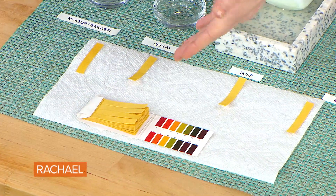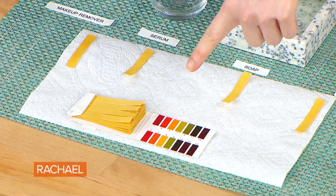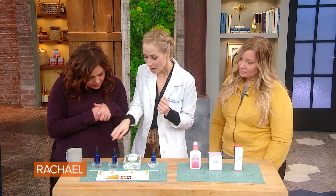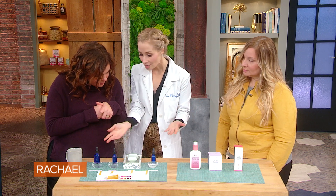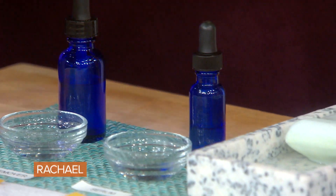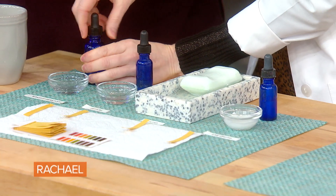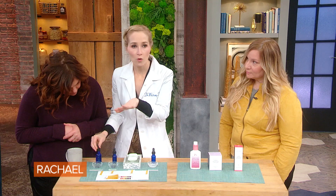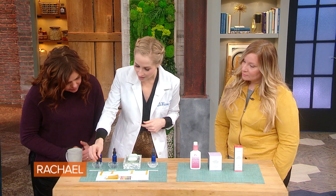I remember we did this in like fourth grade at school. This whole kit was about four dollars and it's got hundreds of little pH strips. So you just tear off a strip — we've laid them out here — and Kelly was nice enough to bring in some of the products she's actually using on her skin. You can dip them in or smear your product right on them.